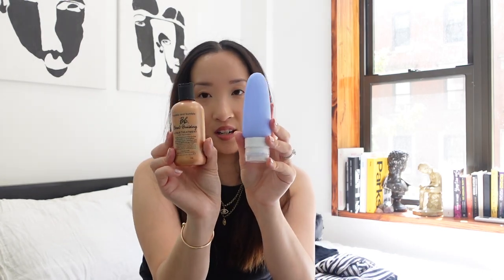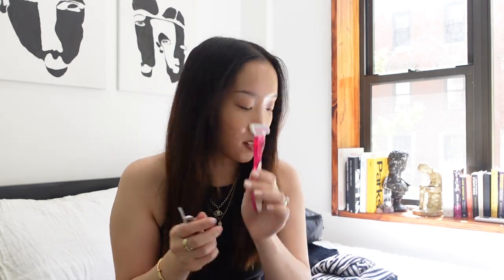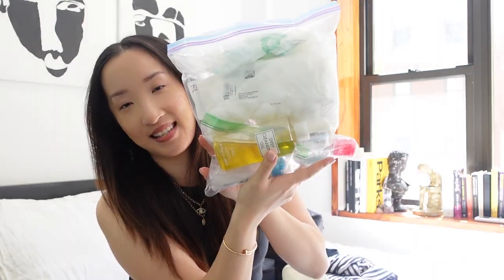Bag number two is less skincare and more toiletries. In here I have my shampoo and conditioner in the squeeze bottles because my shampoo is huge and I'm definitely not bringing the entire thing. Then I have my toothbrush, toothpaste, contacts — enough for two weeks just in case — and then other things like my tweezers, nail clippers, razor, and a claw clip. Last on the skincare, I have this little Ziploc bag with a little bit of everything: a face mask, micellar water from Bioderma, my cleansing oil, basically my makeup remover, and my SPF.